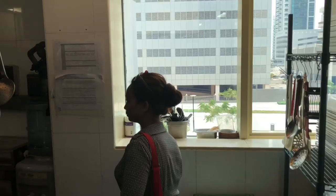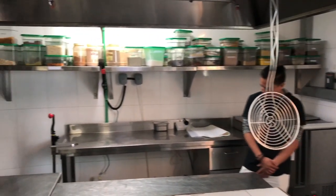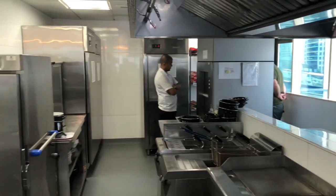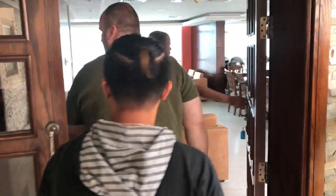At first glimpse, the possibilities seem endless. We were truly in for a big surprise when we were informed that there was a penthouse kitchen and dining room on the top floor.